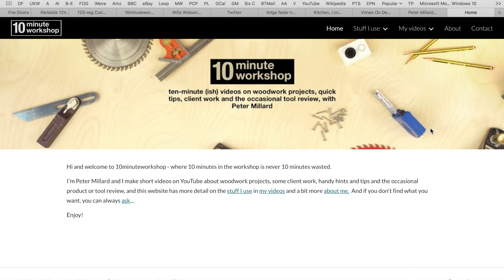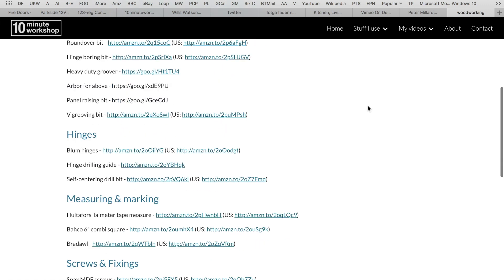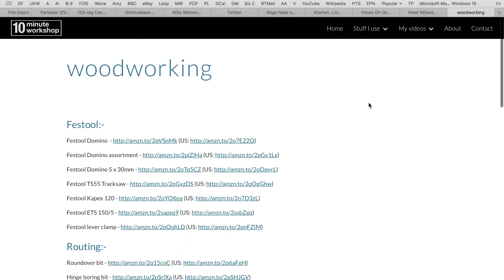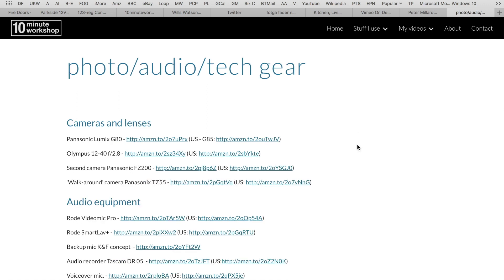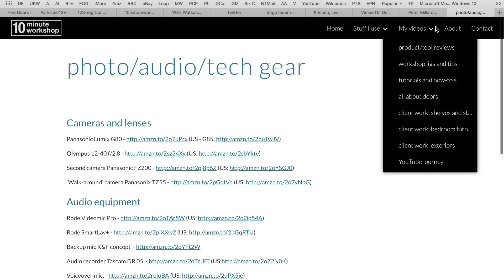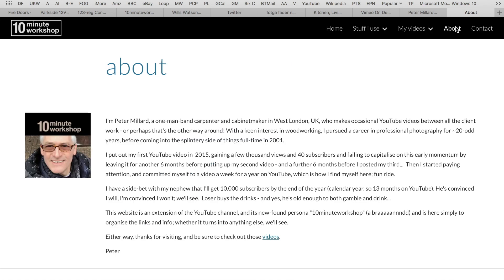On the website there's a homepage and a section called Stuff I Use, where the links to everything have been categorised a bit more sensibly. So woodworking bits and bobs, all the fastener stuff, all the routing stuff, hinges, measuring, marking — that kind of thing — as well as photo and audio gear. There are also links to the other videos, an About page with a bit more detail about me and why I'm doing this YouTube experiment, and a Contact page which gives you other ways of getting hold of me.